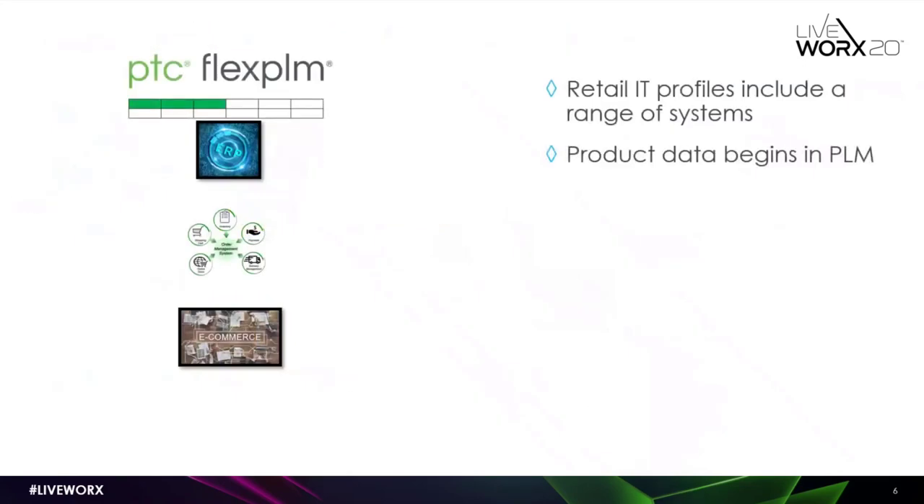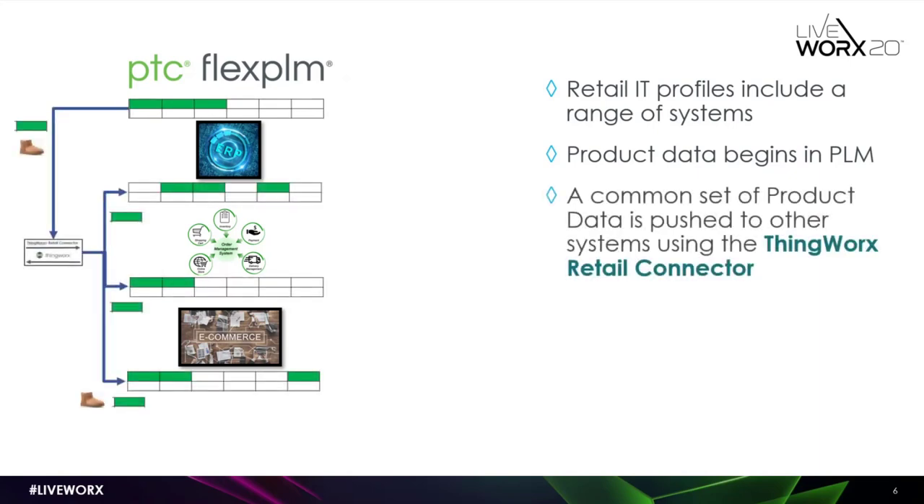If you look at information in PLM and say there is data that you need to make available to other systems so they can consistently reference the right information — one single source of truth — the data begins within PLM and then gets pushed out. It could be metadata going to ERP or an order management system, or imagery going to an e-commerce system. If we establish a solution that enables transferring that data when needed, based on your business rules, into these other systems, you are creating a single source of truth throughout the enterprise.